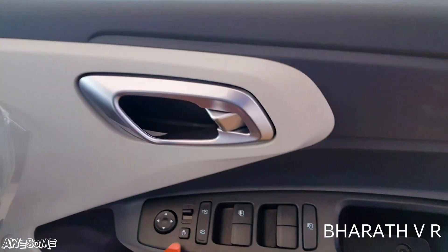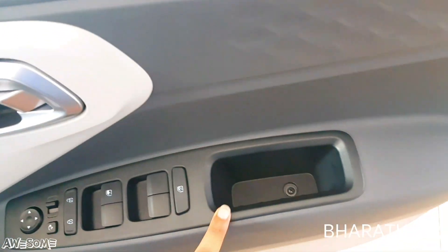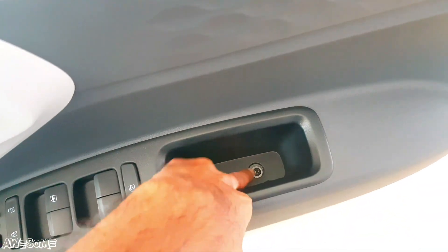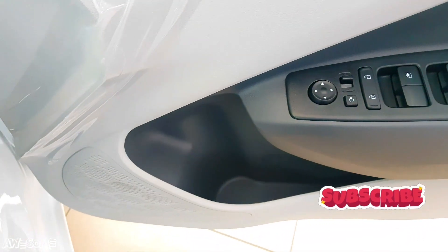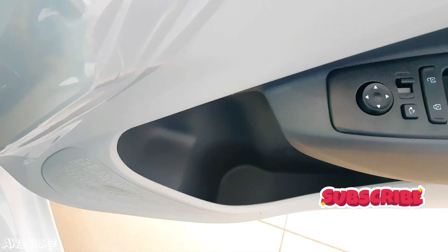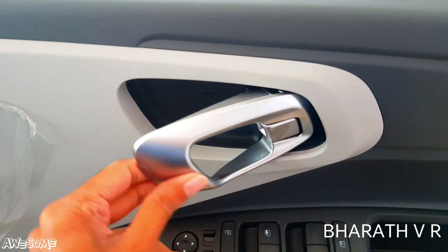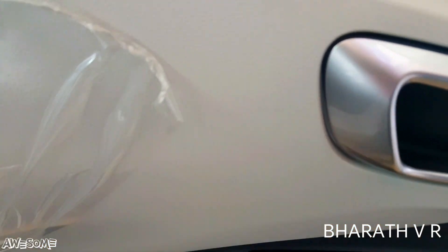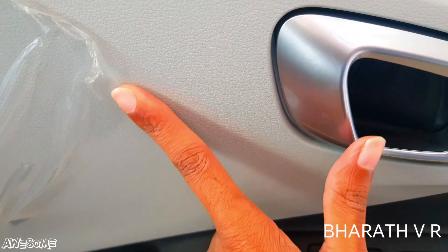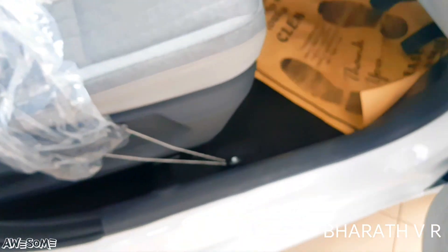On the driver door panel you have electrically adjustable and retractable ORVM controls, a lock/unlock button for central locking, power window controls with driver one-touch auto up and down function, and a rear power window lock button. There is also a one-liter bottle holder, a chrome finishing inside door opening knob, and white color interior finishing.